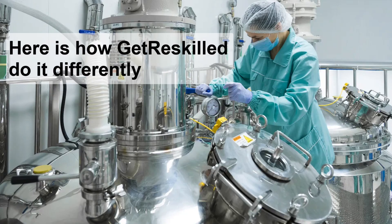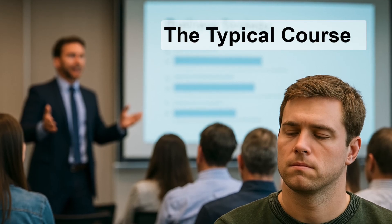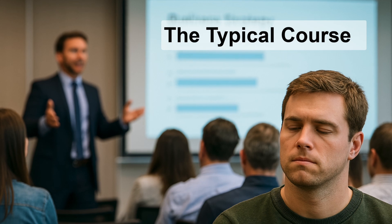Here's what you should know about how we teach our pharmaceutical courses at Get Reskilled. But first, let's take a look at the typical course for most other education and training providers.